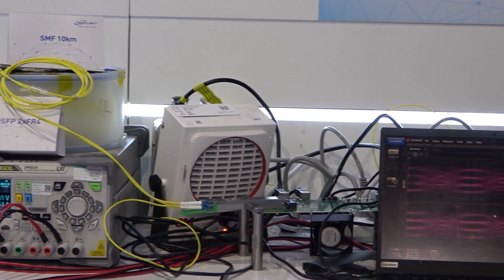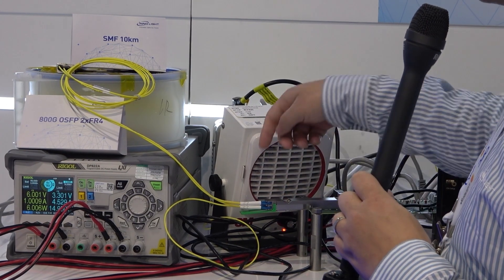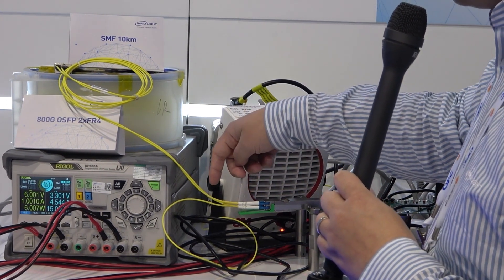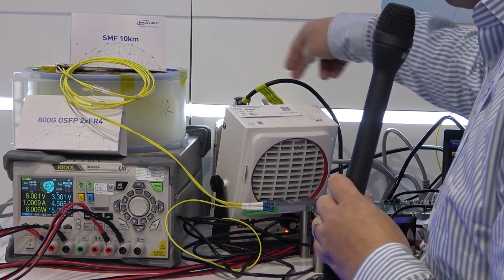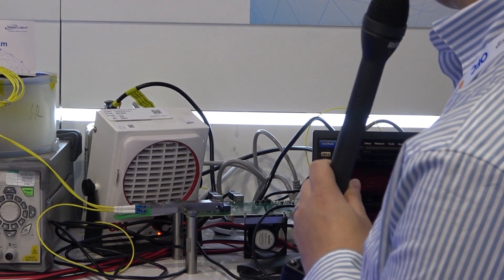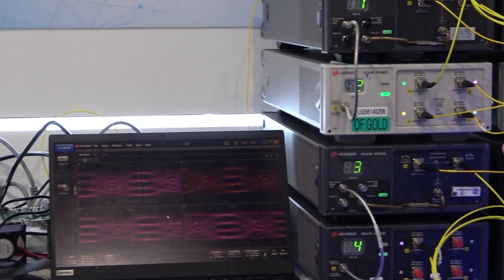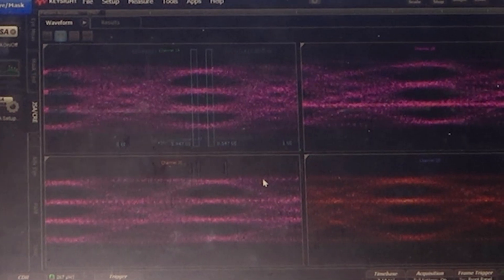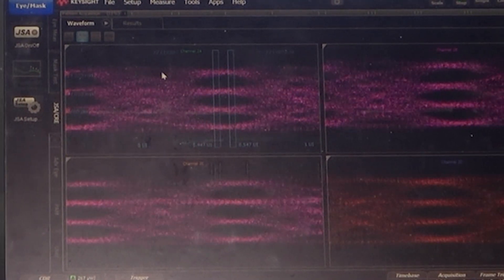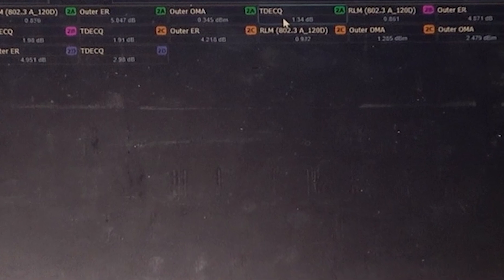Sure. Here we have the OSP 2xFR4. We have two sets of 400G singles. The first set of 400G singles are muxed together inside the module and come through the fiber. Here we pass through the D-Mux and come four channel singles out through the Keysight DCA. And here we measure the four channel eye, which shows pretty good performance.